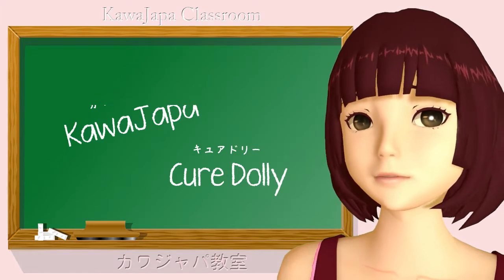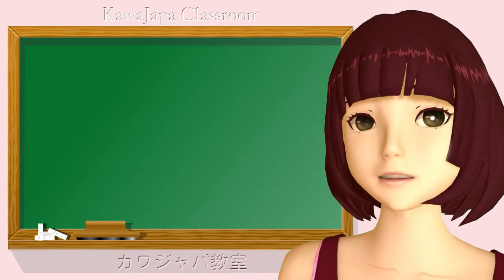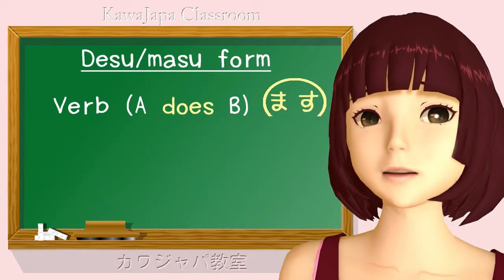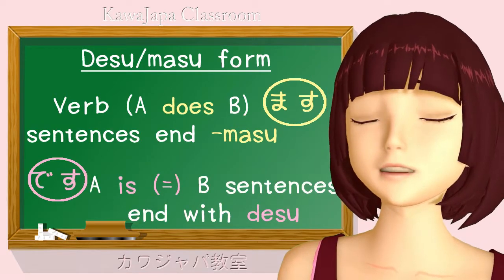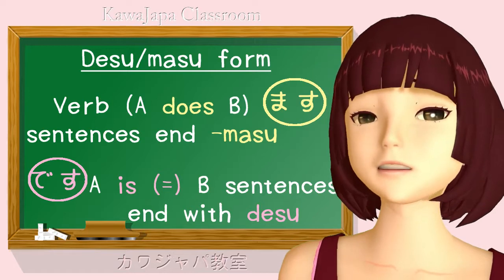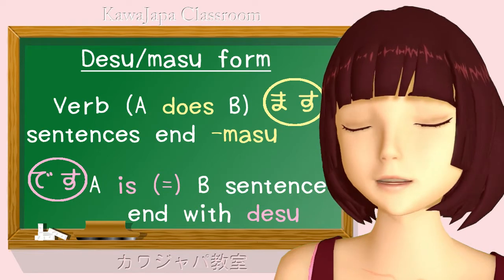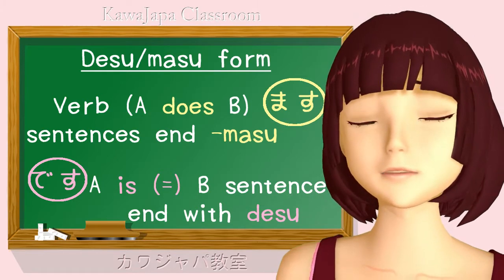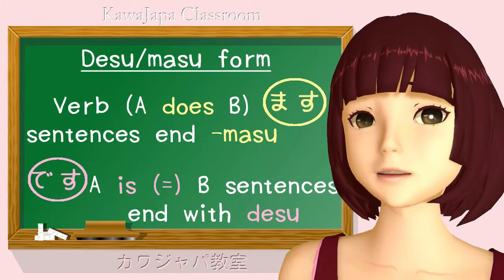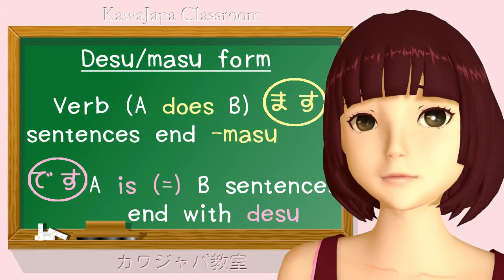Now, most schools and textbooks start off using desu-masu Japanese. That's to say, all verbs, all A does B sentences end with masu, and all copular sentences, all A is B sentences end with desu. Now, what's wrong with that? Well, to begin with, desu-masu is not fundamental basic Japanese. It's a decorated form of Japanese, a form that adults use when talking to strangers and superiors.